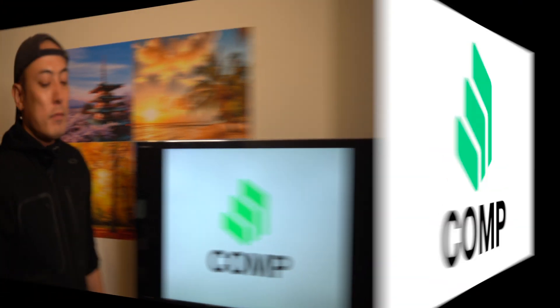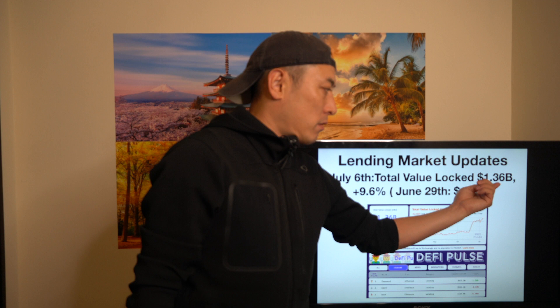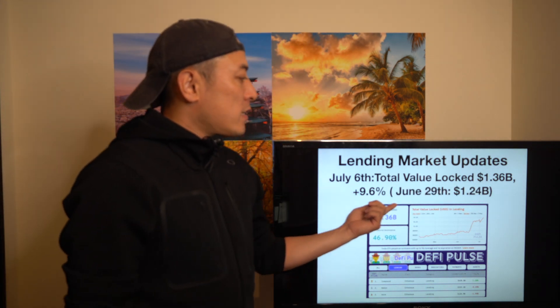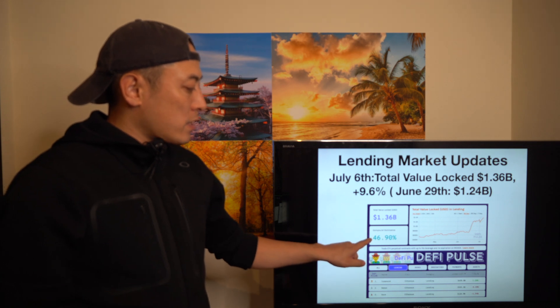Next is Compound, COMP — a lending market update. As of July 6th, the total value locked is $1.36 billion, which is plus 9.6% since last Monday. The market is in an uptrend — that's pretty good. Compound is the number one player with a market dominance rate of 46.90%.